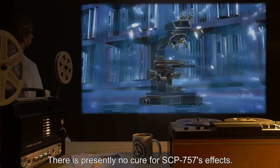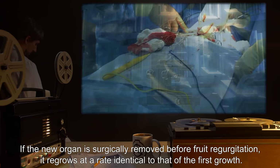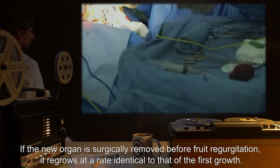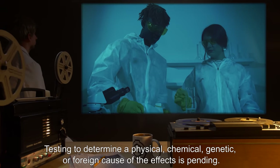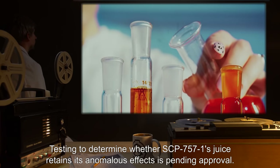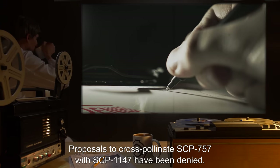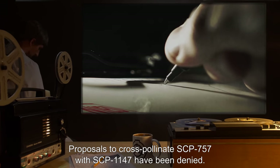There is presently no cure for SCP-757's effects. If the new organ is surgically removed before fruit regurgitation, it regrows at a rate identical to that of the first growth. Testing to determine a physical, chemical, genetic, or foreign cause of the effects is pending. Testing to determine whether SCP-757-1's juice retains its anomalous effects is pending approval. Proposals to cross-pollinate SCP-757 with SCP-1147 have been denied.